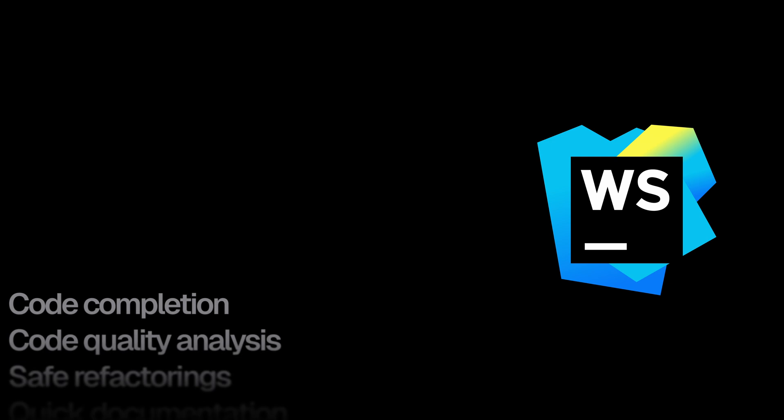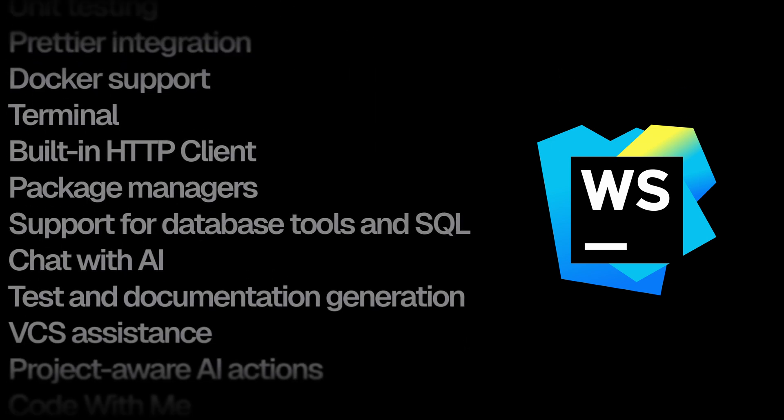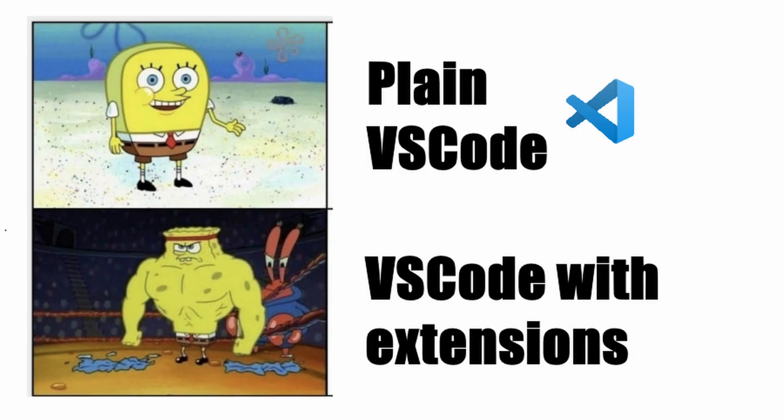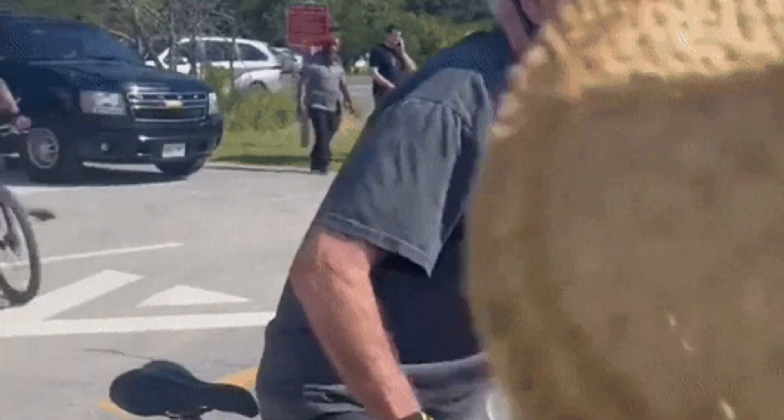In today's video, we'll break down all of WebStorm's greatest features and decide if it's finally time to take VS Code behind the barn. Now, I know what you VS Code diehards are thinking — 'I've got 47 extensions that make VS Code exactly like WebStorm.' Yeah, and I've got a bicycle with a rocket strapped to it that makes it exactly like a motorcycle. Come on, let's be real here.